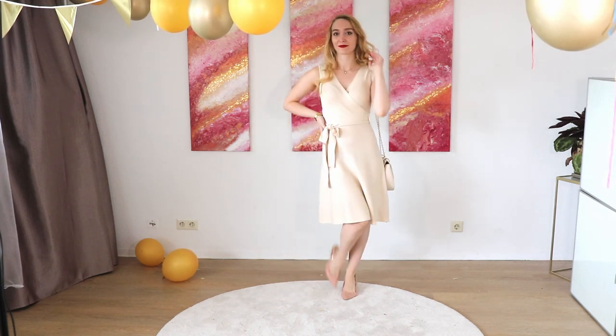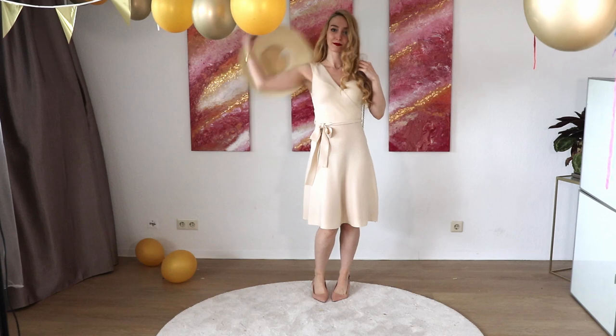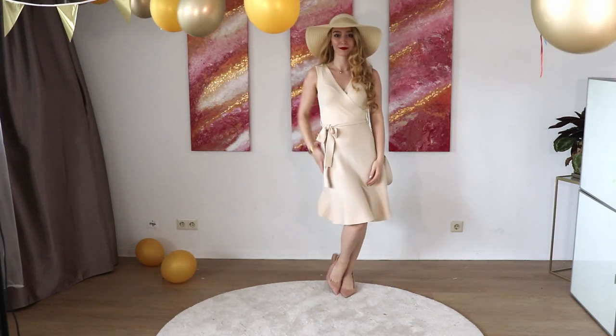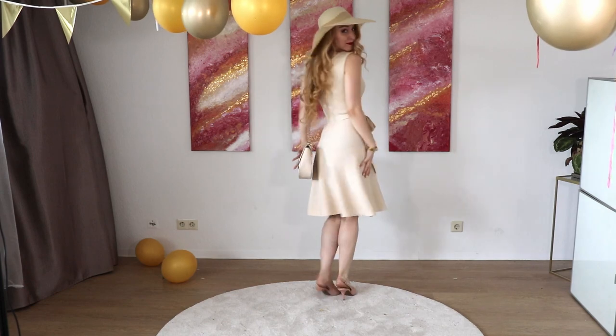This bag is inspired by the Chloé Drew bag and I think you can also find it on my New Yorker haul. For some extra glamour, add a straw hat — straw hats don't need to be expensive, so you can easily find some nice options on the high street to look very elegant and chic.